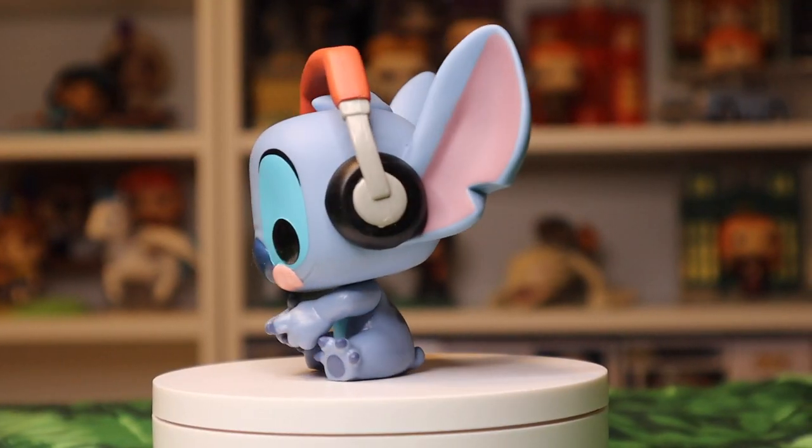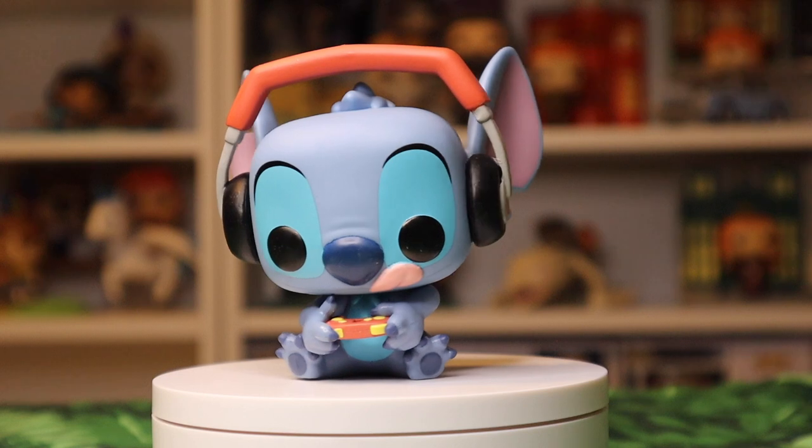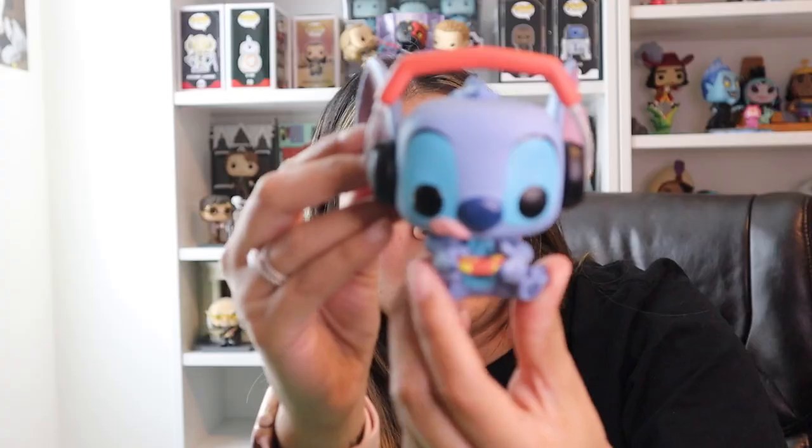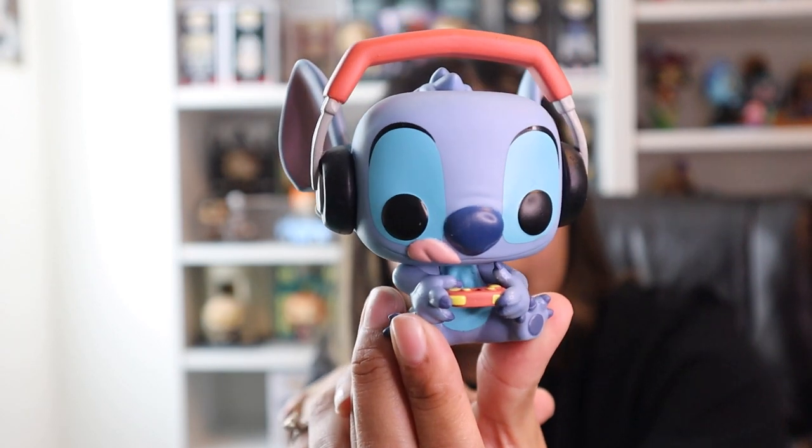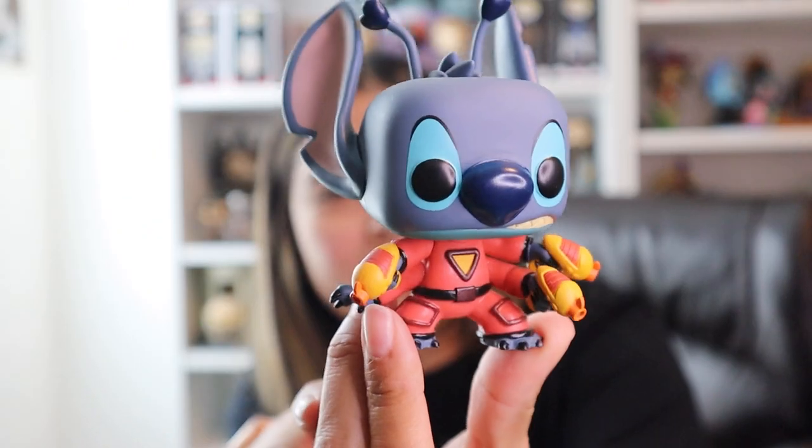Next up we've got Gamer Stitch. This was an exclusive to GameStop, which makes a lot of sense. He's got some headphones and you can see he's got a little controller there, with his tongue out — he's definitely concentrating on his game.